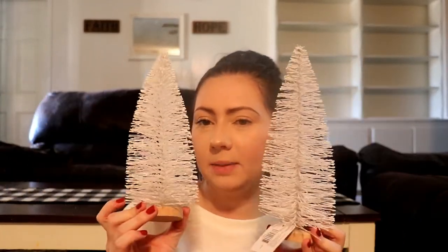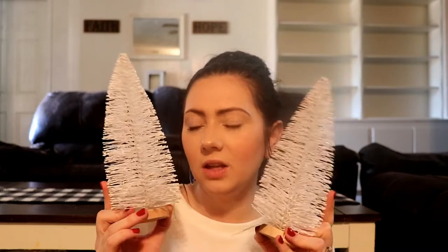For Target, I'm going to start off with these little bottle brush trees. These were $3 each and they were from the dollar spot section at Target. I got two of them in white — they're white glittery ones. I wanted to pick up some silver ones but they didn't have any. They have all different sizes, all $3, and they have these every year. I believe these are the biggest ones in the dollar spot section.